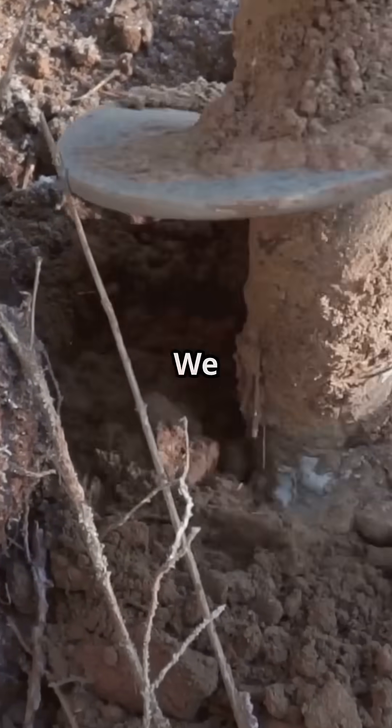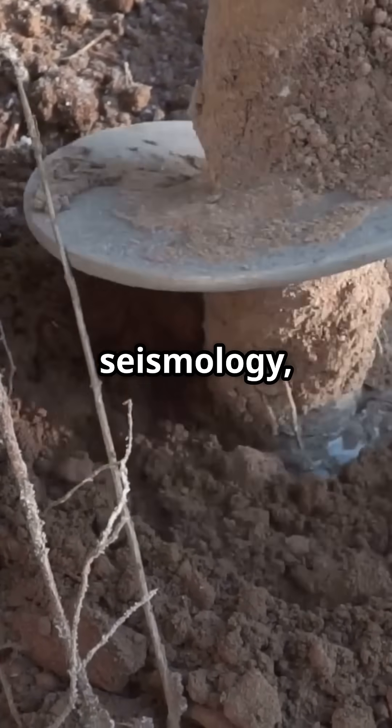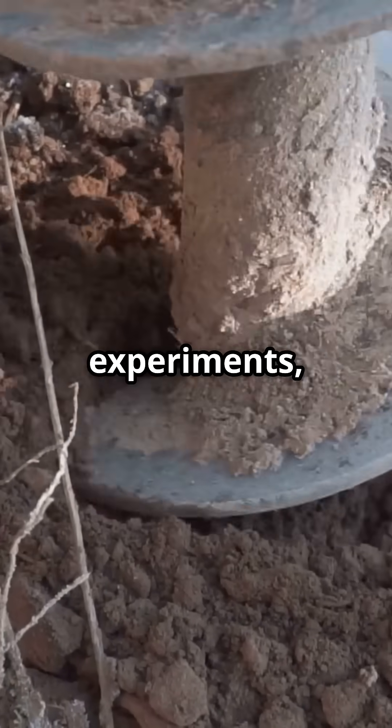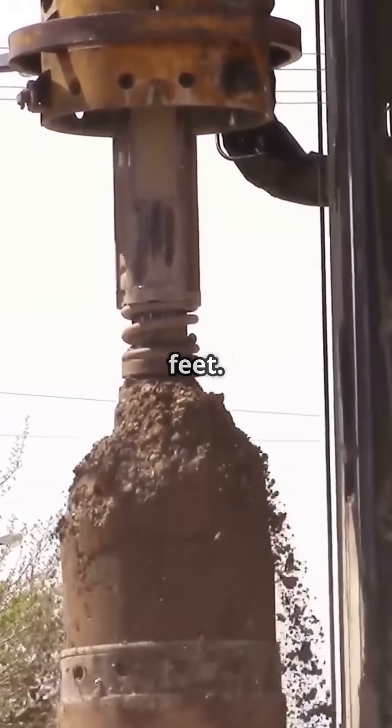What's really at the center of the Earth? We can't observe the Earth's center directly, but thanks to advanced scientific studies — seismology, geophysics, lab experiments, and mathematical modeling — we have a pretty good idea of what lies beneath our feet.